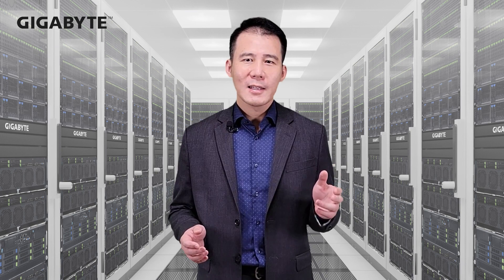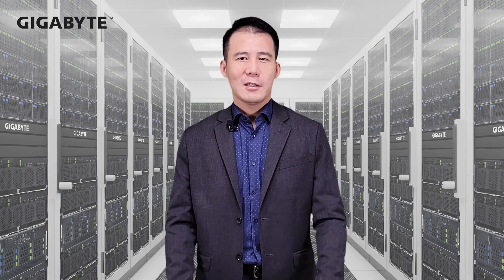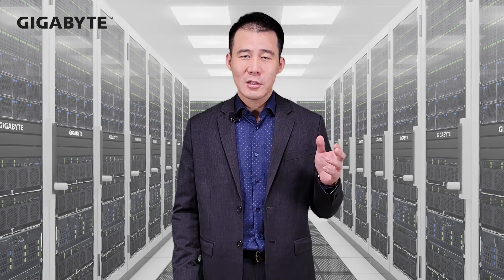We will continue to provide excellent server solutions with every AMD EPYC generation. As our server business unit transitioned from GIGABYTE to GIGAComputing in 2023, we will become a company solely dedicated to producing enterprise products. The same product portfolio and spirit of development will continue as our customers have high expectations for every generation of AMD EPYC server processors.